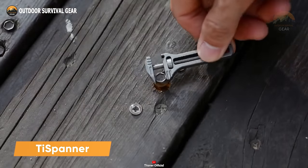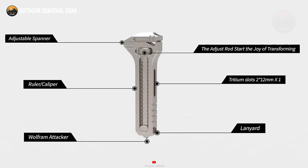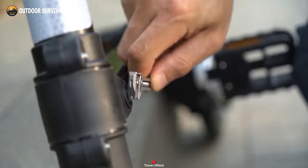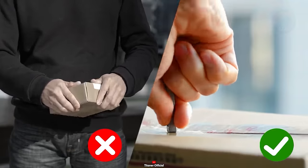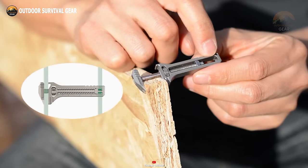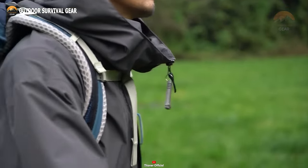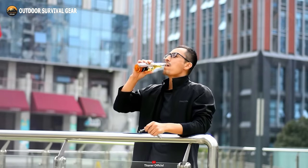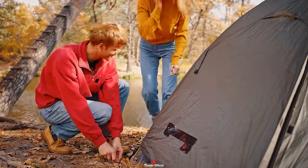Introducing the Titanium Spanner, where style meets functionality in the ultimate all-in-one titanium tool. This sleek multi-tool packs a punch, featuring a bottle opener, tungsten head, nail puller, and caliper, all seamlessly integrated for maximum utility. With its adjustable design, it's your go-to for handling nuts, bolts, and beyond with ease. Unbox packages effortlessly with the tungsten head, or tackle nail removal with the built-in prying bite. On-the-go measurements are a breeze with the Titanium Spanner's caliper feature. Effortlessly attach it to your keychain or hoodie zipper for a touch of everyday elegance. The Titanium Spanner Pro version takes it up a notch with additional features, ensuring you're not just prepared, but stylishly so, whether in the great outdoors or navigating urban landscapes.